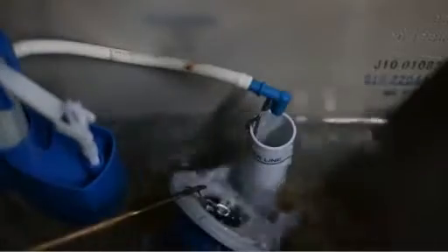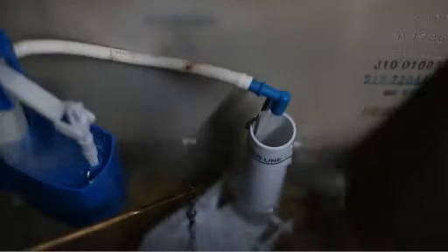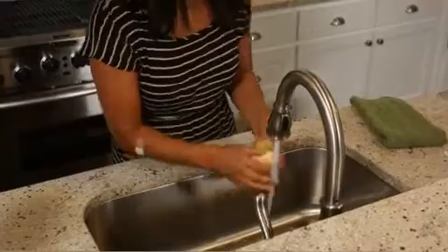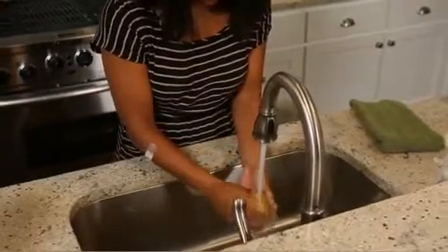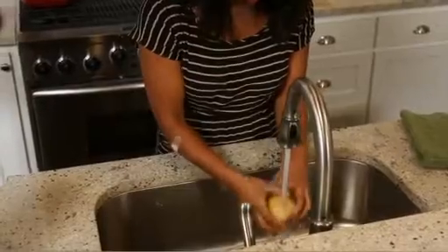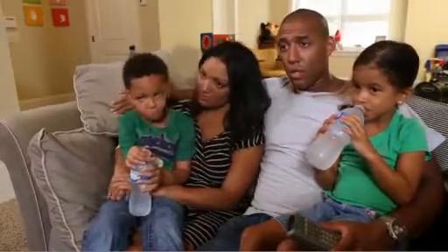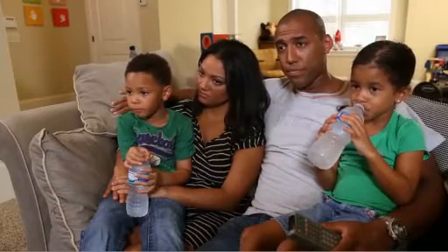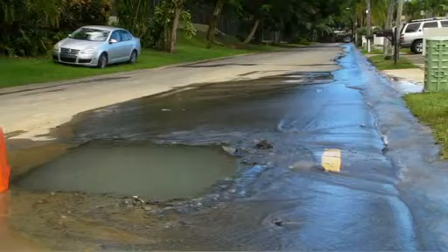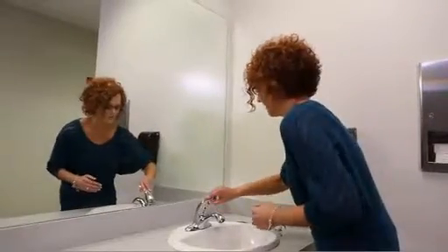Water in other containers in your home, such as a toilet tank or hot water heater, will also be free of radioactive material. You can still use tap or well water for cleaning yourself and your food. Even if the tap water is not contaminated with radioactive material, public health officials may recommend that you drink bottled water instead of tap water. There may be damage to the water system that could allow other kinds of contamination to enter the system. You can still use tap water for decontamination.